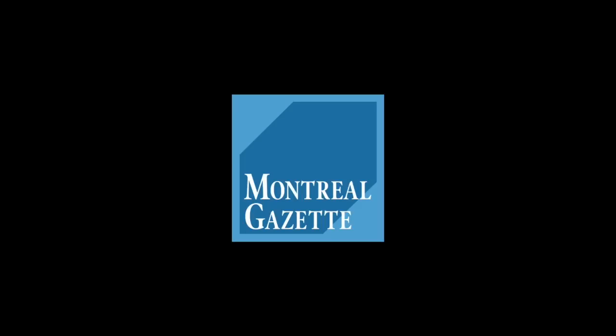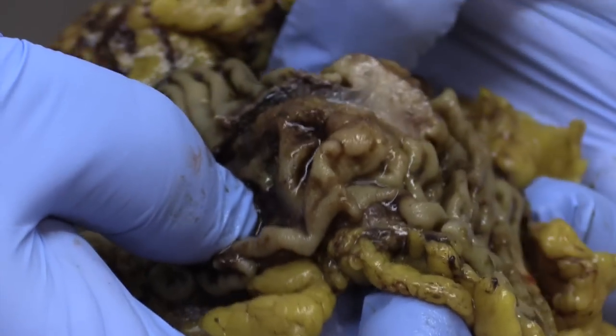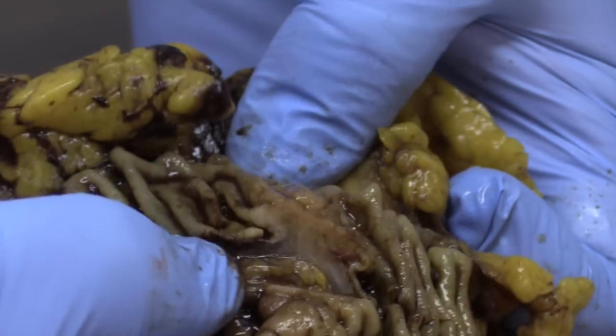The tumor has spread into the mucosa but it hasn't gone through the muscularis. The muscularis is the pink band that you see here, and the cancer is just sitting right on top of that, so this is a lucky fellow.